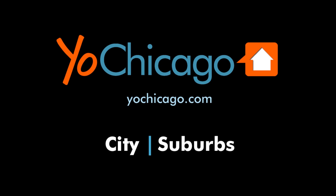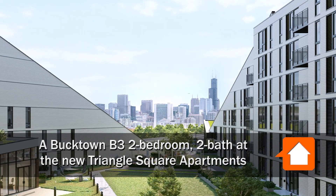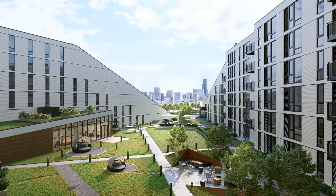This is Joe from YoChicago.com. I'm headed to the popular Bucktown neighborhood, to a location that's around the corner from Mariano's, across the street from Kohl's, and a block from a metro stop.